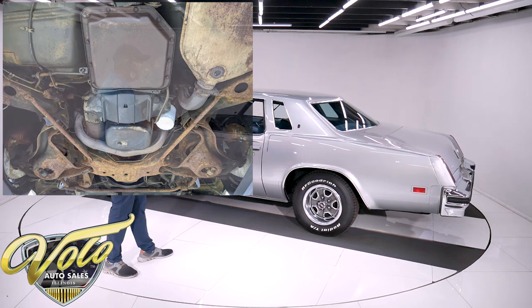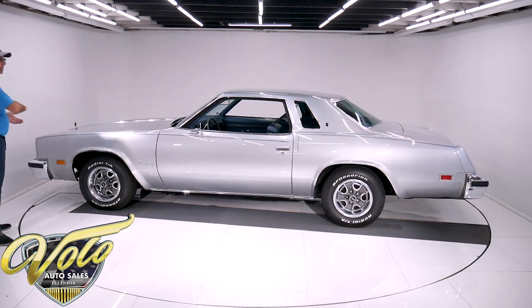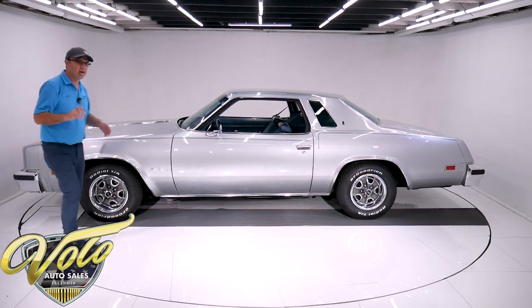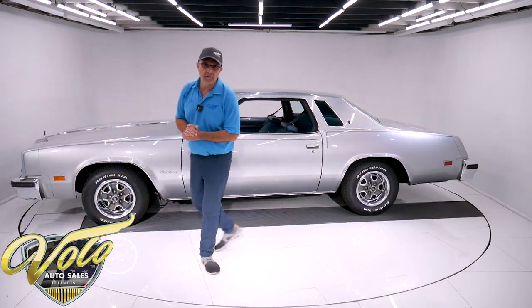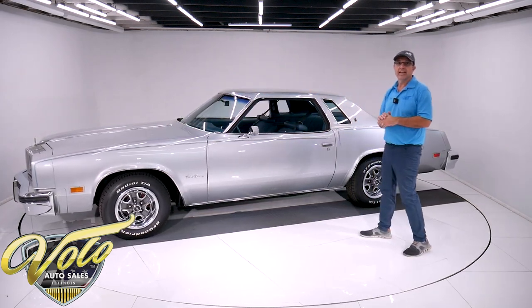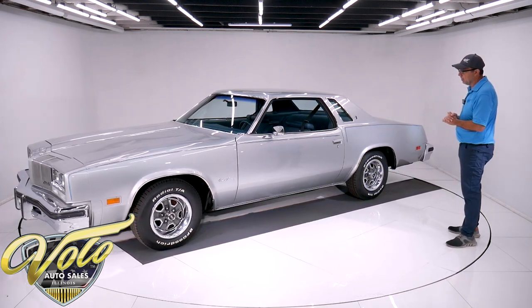The body — it's a handsome looking body design. I've always liked these. Matter of fact, our number one watched YouTube video is a '76 silver Pontiac Grand Prix, number one out of all the cars. This reminded me of that when we pulled it in here.